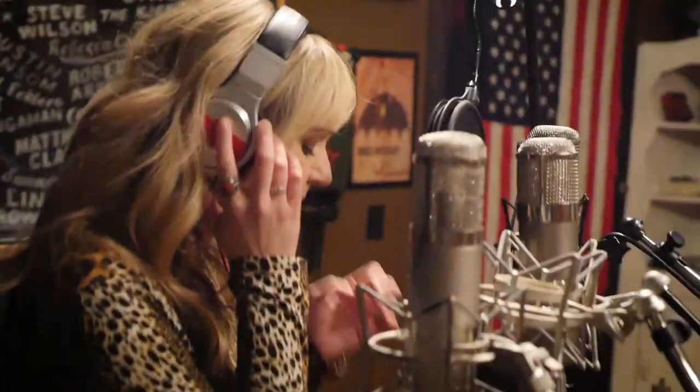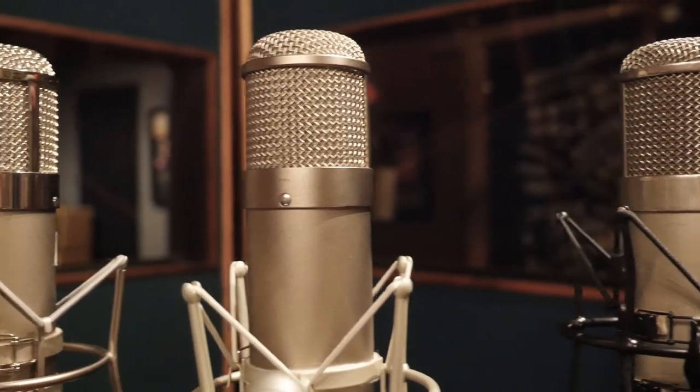Hi, I'm Mitch Dane. This is Sputnik Sound. We just tried the Heisman 47 tube. We actually compared it to one of Blackbird's most sought-after mics, the 47s.